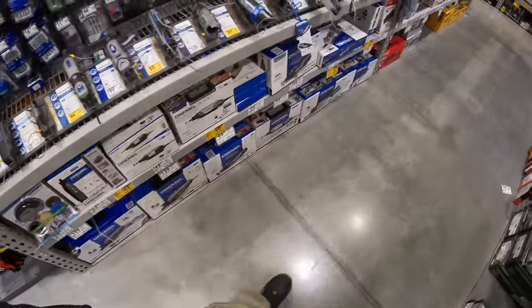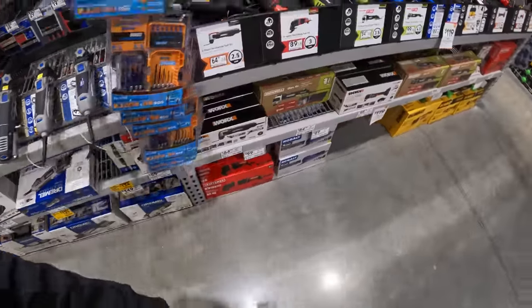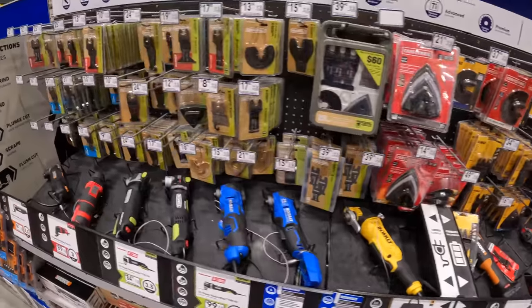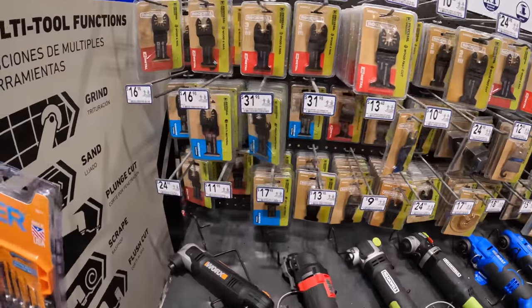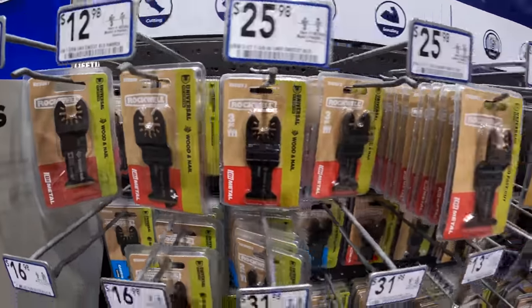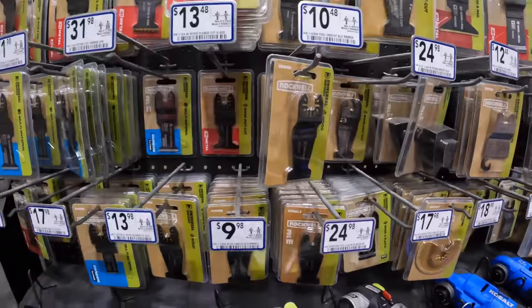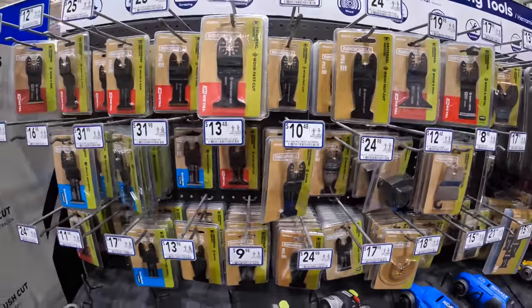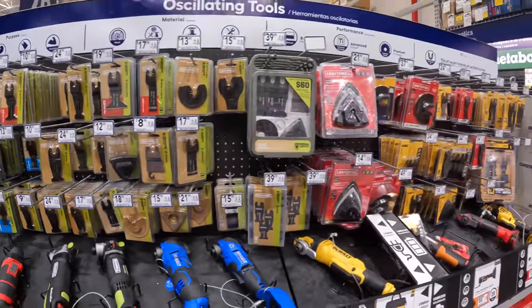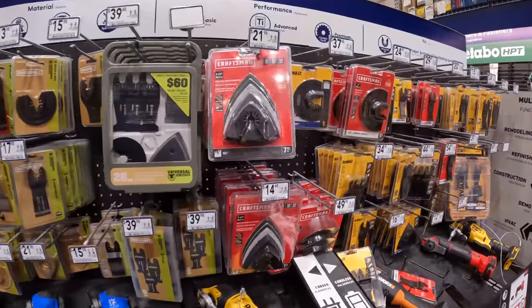All right, we're going to go to Bosch, then tool storage really quick. Anything on oscillating bits that's special priced — they have Rockwell, $31 and $13. There isn't anything special about pricing for the bits just yet. Flex should be in here so everything's in one place, but they have Craftsman, DeWalt, Rockwell — they even have Works in here.